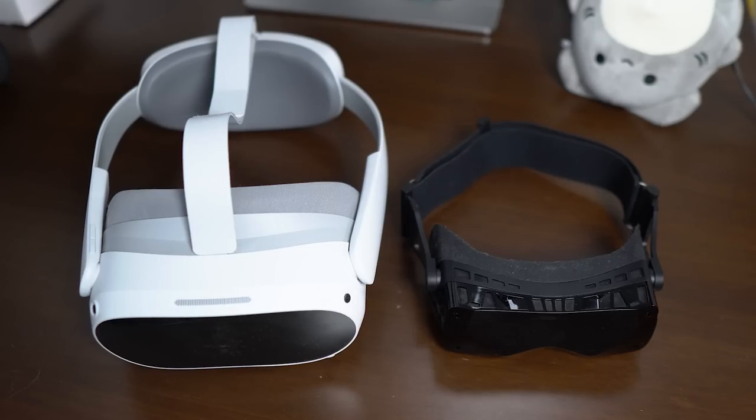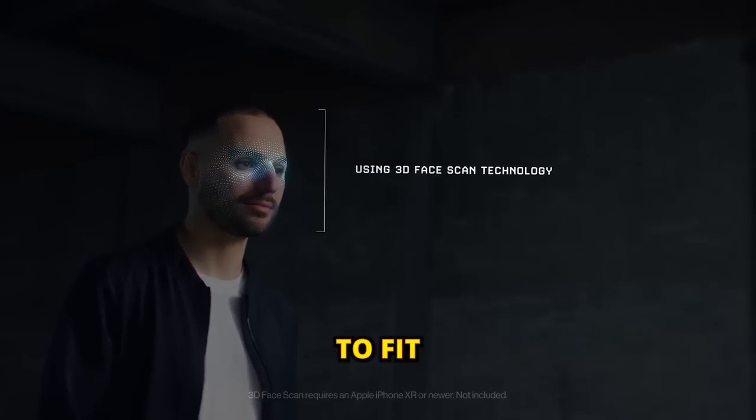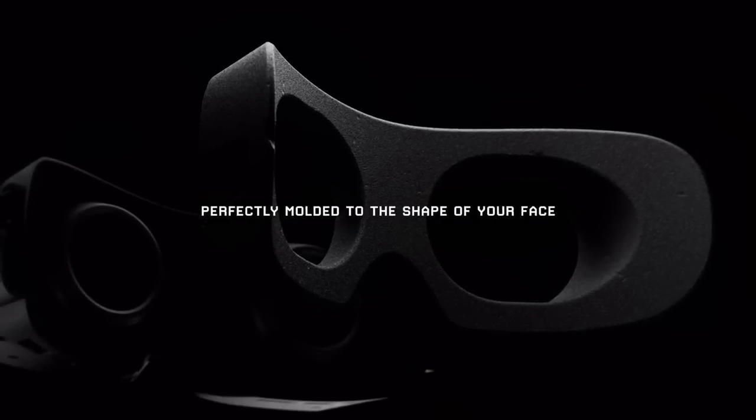This is the tiniest, lightest PC VR headset available — the first one tailor-made to fit your face. But since it's the first, there's a lot of need-to-knows before you get one.